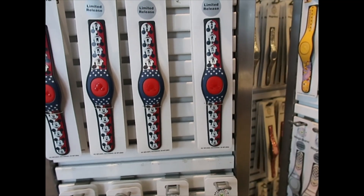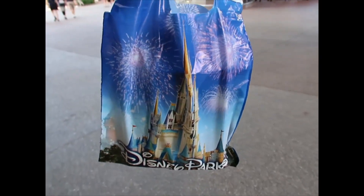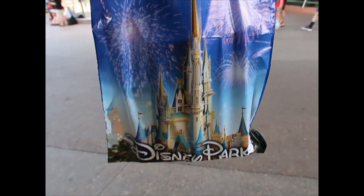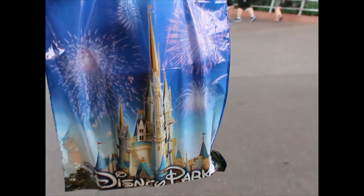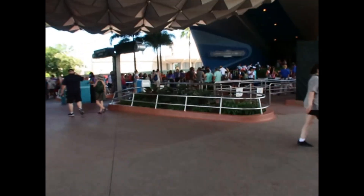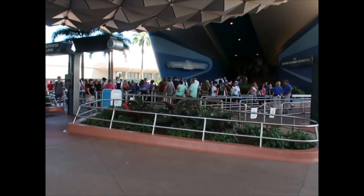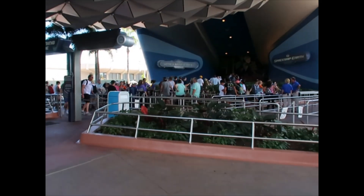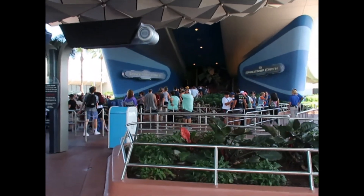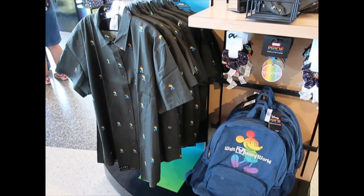First purchases have been made. I asked about the Goofy passholder pin and they don't have it. I also asked about the Mulan beautiful florals pin and they don't have it either. I would like to go on this ride but today is not a day for attractions — I just came back from vacation and I have to work work work.